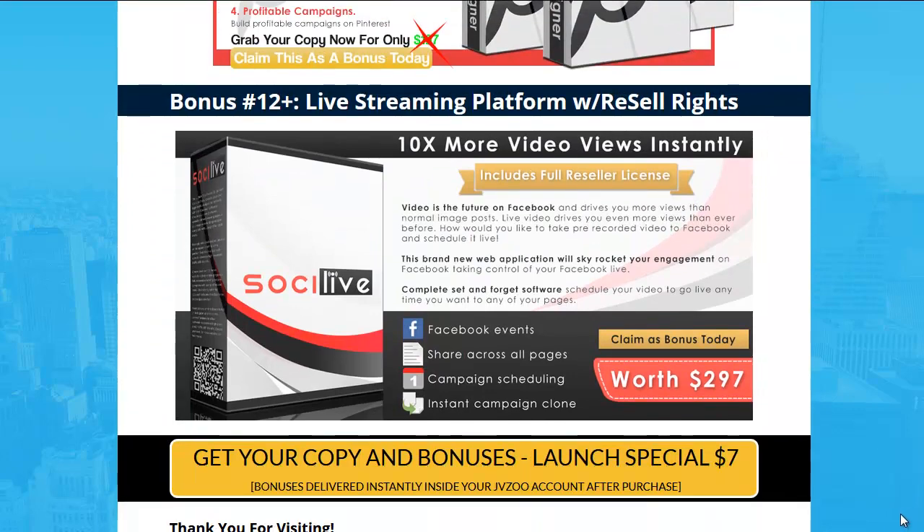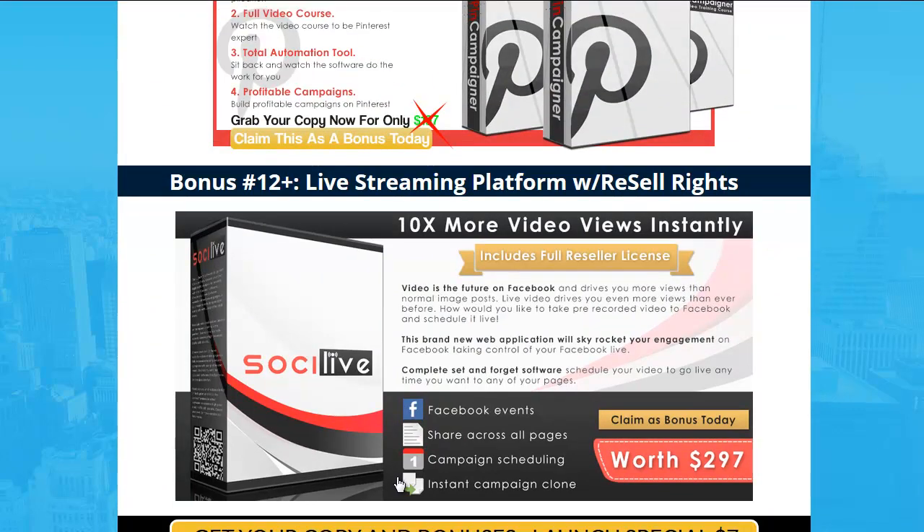Number 12 plus — and this is just for $7 — full-blown resale rights to the Sochi Live platform. You'll get a PDF, your registration, and the rights to resell it. What it does is let you upload videos and livestream-schedule them to YouTube, where you get more views because it's live. And you can resell access to this.